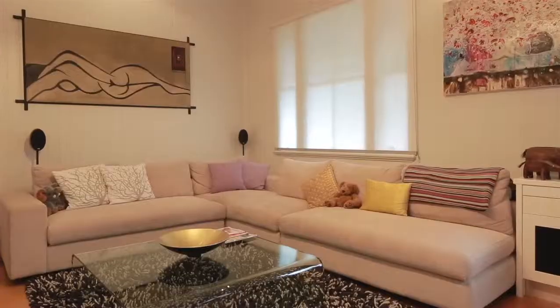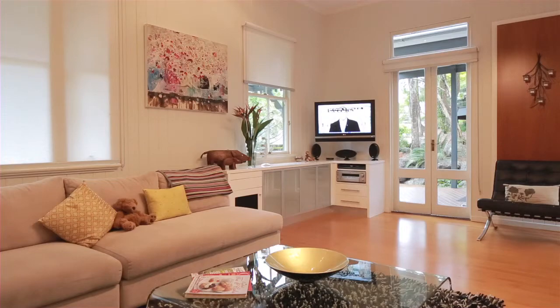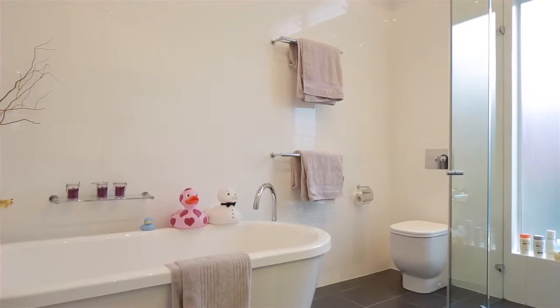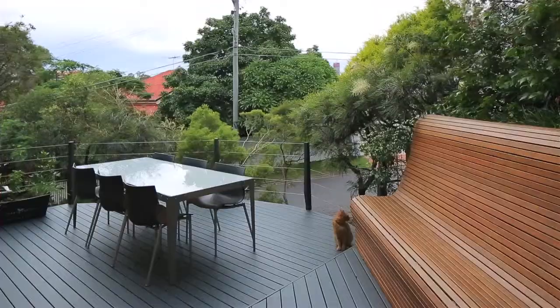Blending heritage elegance with a sleek contemporary finish, this recently renovated family home spanning three levels embodies striking interior features. The ultra stylish interiors are framed by a generous collection of outdoor terraces and balcony settings to soak in the